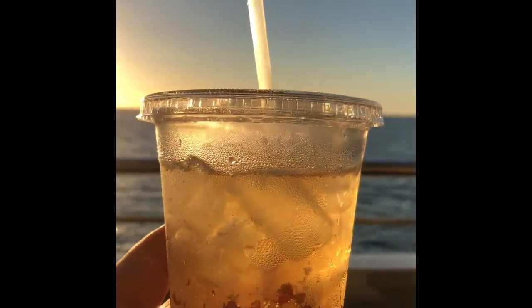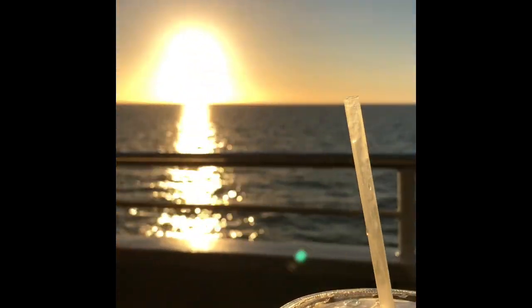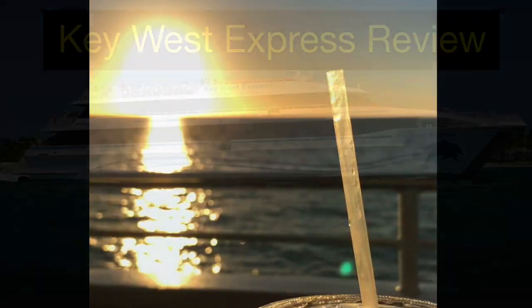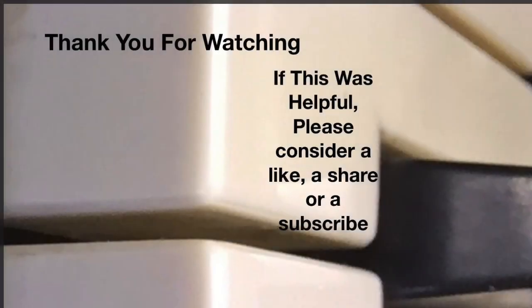I hope your return trip includes a sunset as nice as ours. Thank you for watching and please subscribe to my channel.